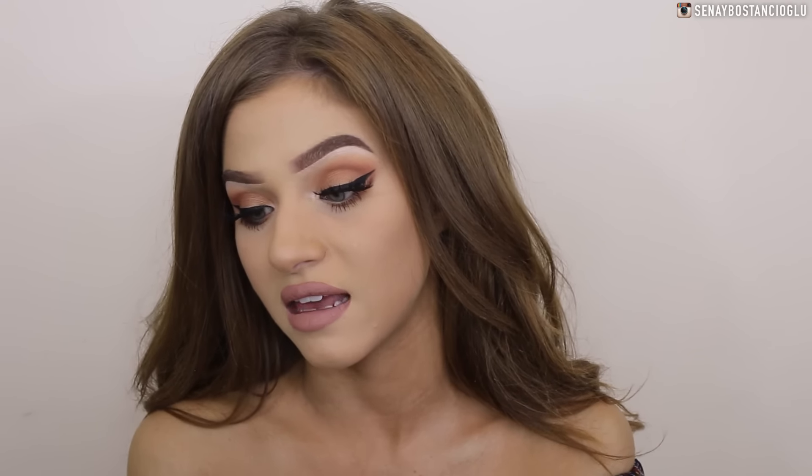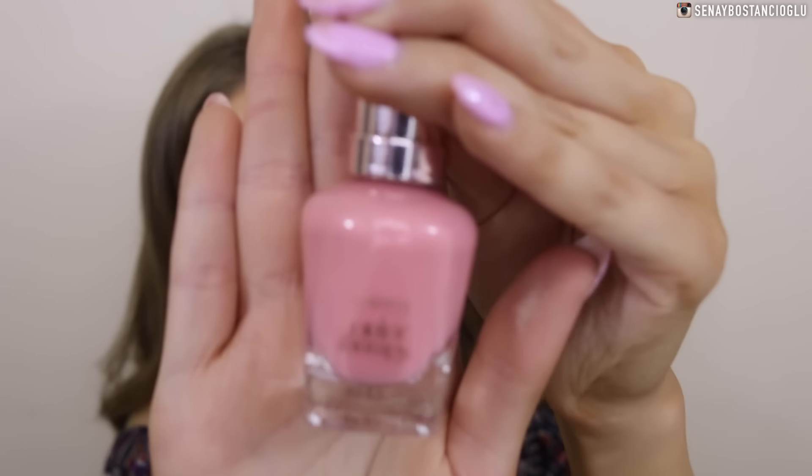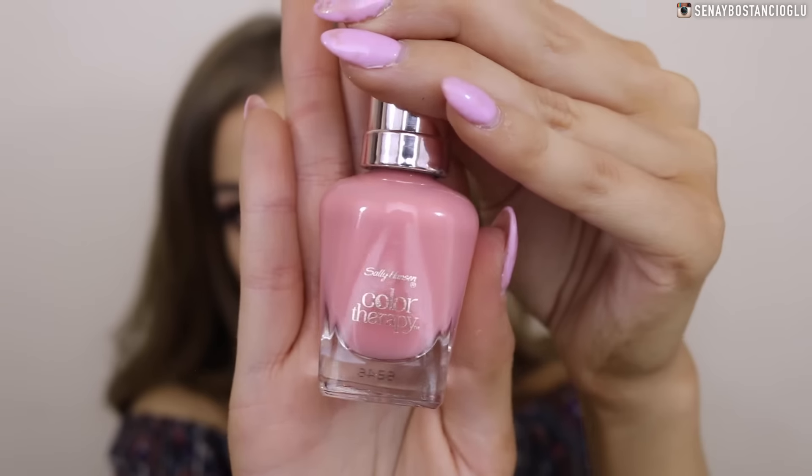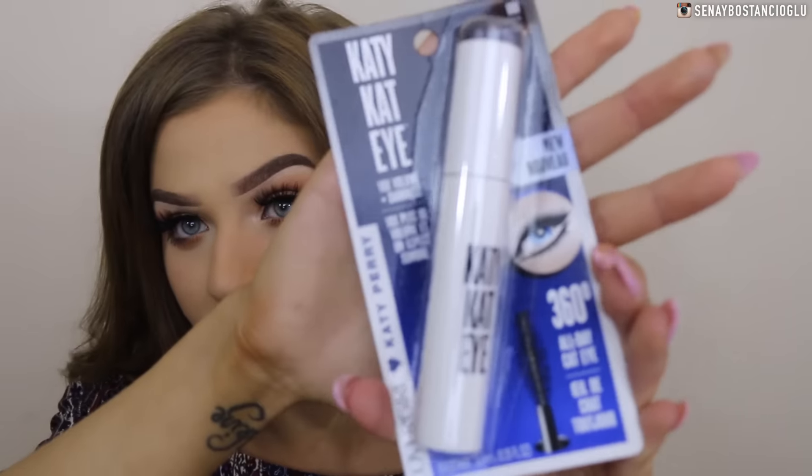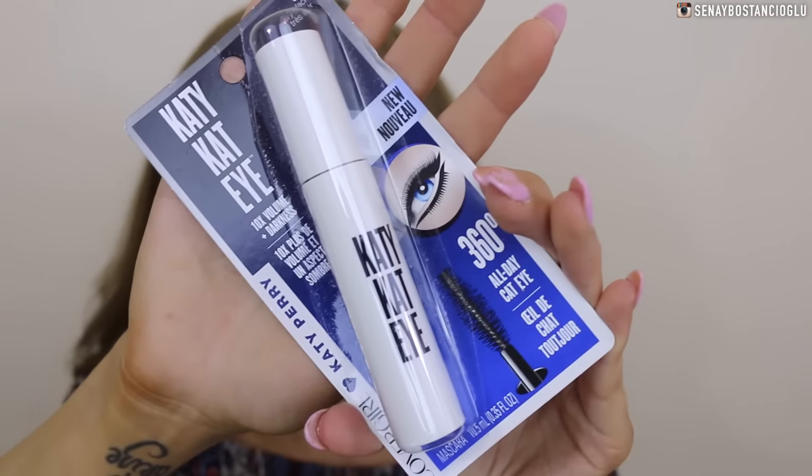I got a Color Therapy nail polish from Sally Hansen. This one has an argan oil formula and is in the color Primrose and Proper 240 — just a beautiful kind of pink color. I also got a CoverGirl Katie Cat Eye Mascara. I'd never seen this before and I'm curious to see what it's like.